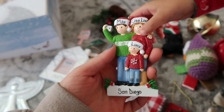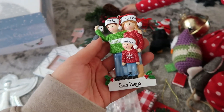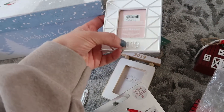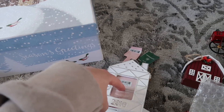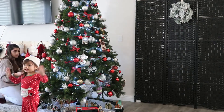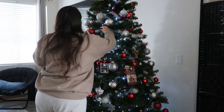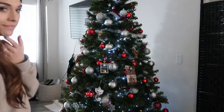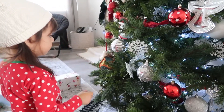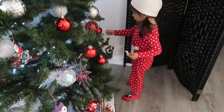I got this one off of Amazon - we just kind of needed an ornament that had like a little family of three and this is the only one I could find. So it has the year and it says San Diego there. I really like these that have like the year plus a little picture frame. I'm going to go to Target and see if they have more of these.